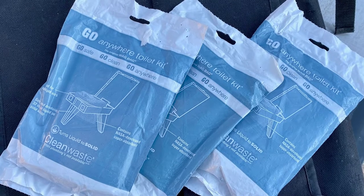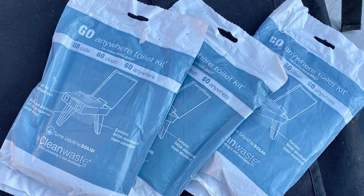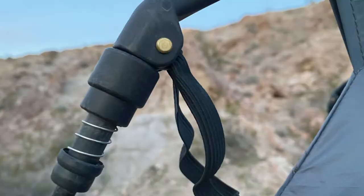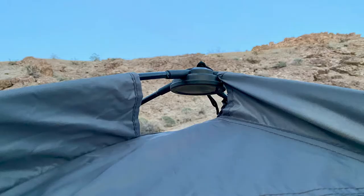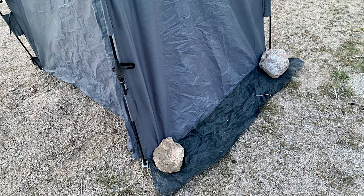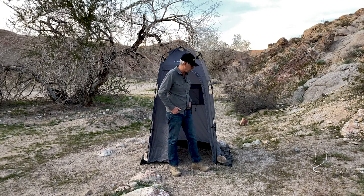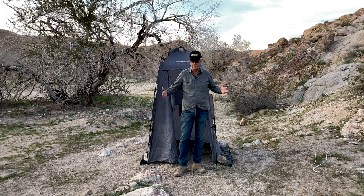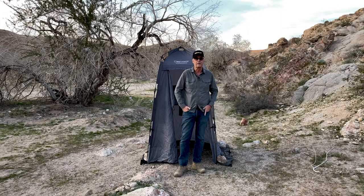The wag bags are self-contained so that you can use them for both number one and number two. What I like about this tent is it's got an open floor, so I can use it both as a toilet and also as a shower and I don't get the floor messed up. It has a plastic skirt on the bottom, so you can put rocks on it to stabilize it. Obviously you can also stake it down, and it folds up into a relatively small cylinder, so it's easy to pack.